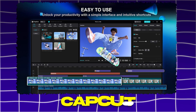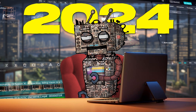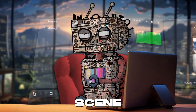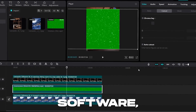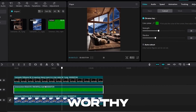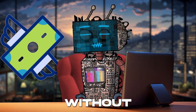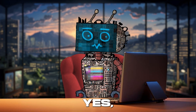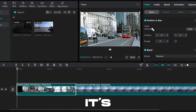CapCut. Prepare to be captivated by CapCut, the editing wizard that's taking the 2024 AI tools scene by storm. This isn't just any video editing software — it's your all-access pass to producing viral-worthy content with the ease and flair of a Hollywood director, but without spending a dime. CapCut is here to turn your video dreams into reality, and it's doing it for free.